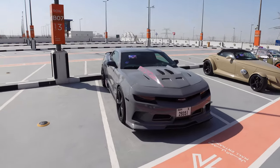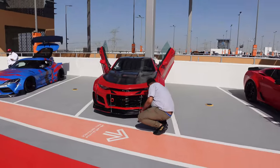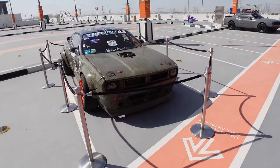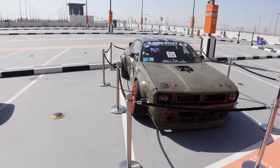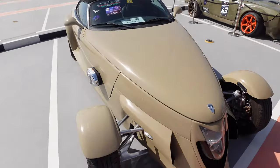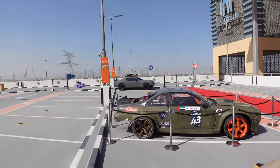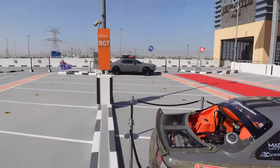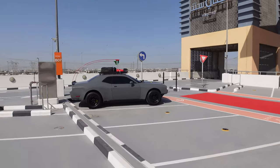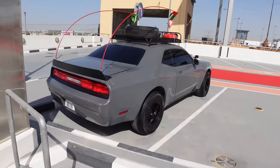Looks like we got a Camaro. Check out Corvette. Some more Camaro action. Looks like a Supra. Maybe one of you watchers down below can tell me what that is - I'm curious. Then we got a Plymouth Prowler - never thought I'd find one of those here in Dubai. And then we got the Rally Charger. I love the way they did it. Love the color.